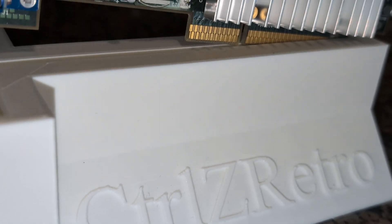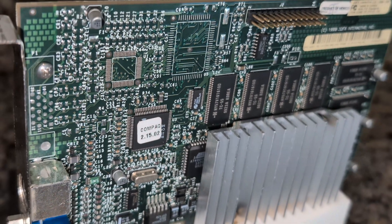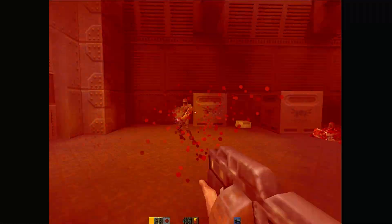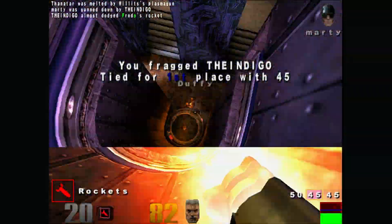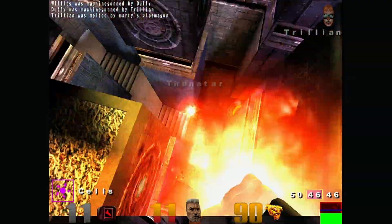Huge shout out to Mar for making this fancy GPU stand to show off all the cool retro gear, and also to Carl Casey with White Bat Audio whose music is featured throughout this video. If you enjoyed it, like and subscribe — I appreciate it, and I'll see you on the next one. Until next time, peace.